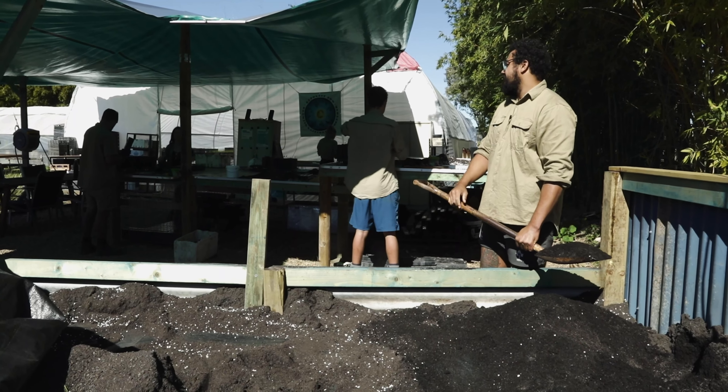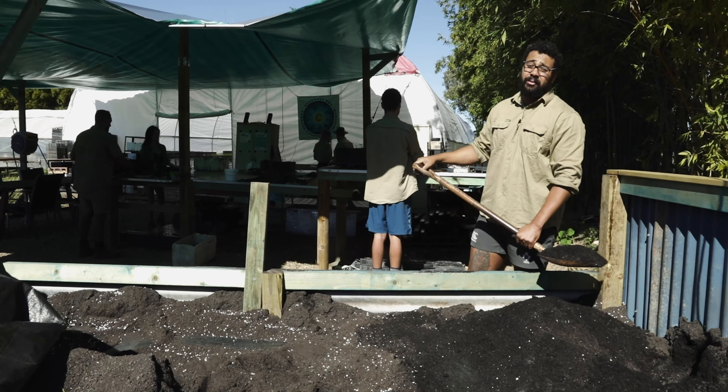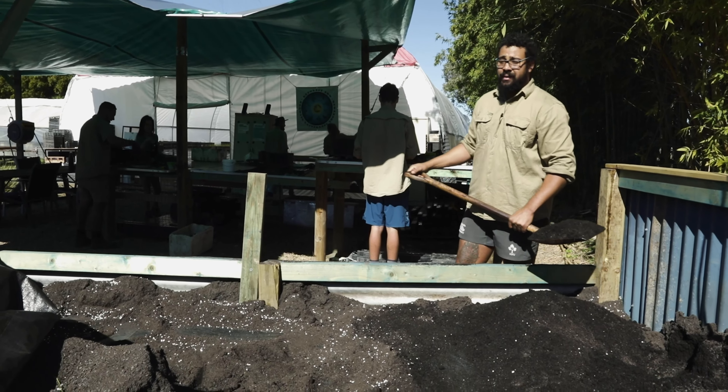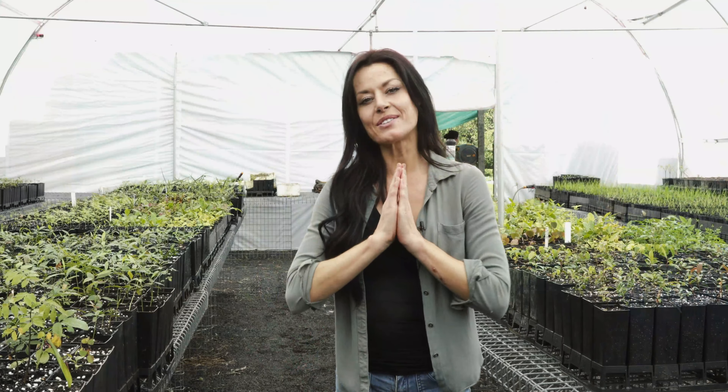Welcome to our soil bed — it's brand new, generously donated to us. It's right next to our potting area and it's actually three times the size of our previous one, giving it a capacity of now 2.5 cubic meters.